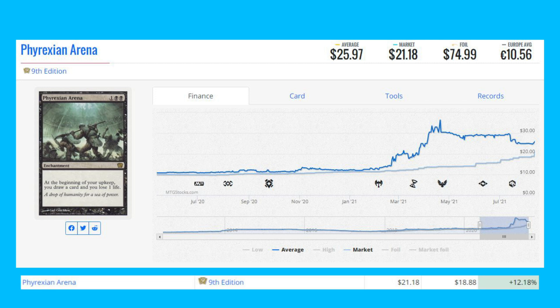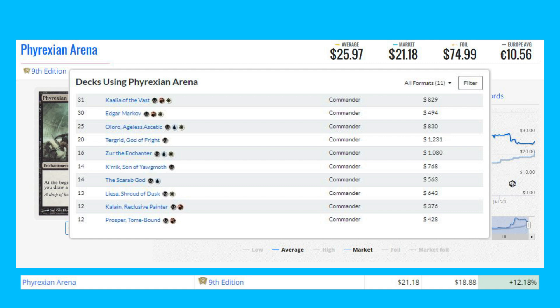Phyrexian Arena — the Ninth Edition printing — is up 12.18% from $18.88 to $21.18. This rare enchantment is an absolute powerhouse in Commander, seeing most of its play in decks like Alesha of the Vast, Edgar Markov, and even Oloro, Ageless Ascetic.